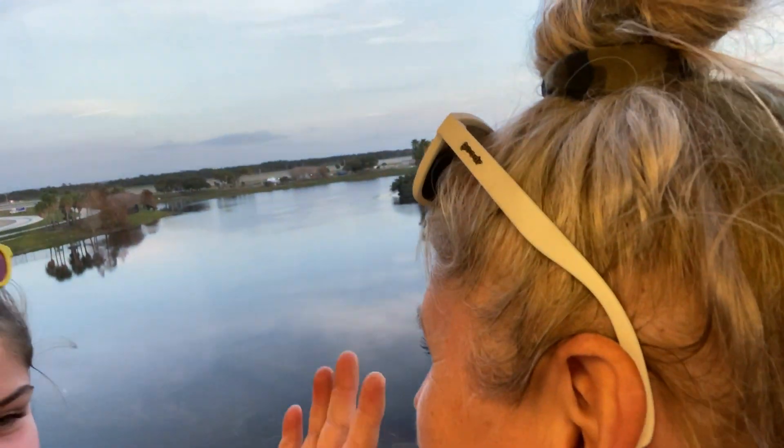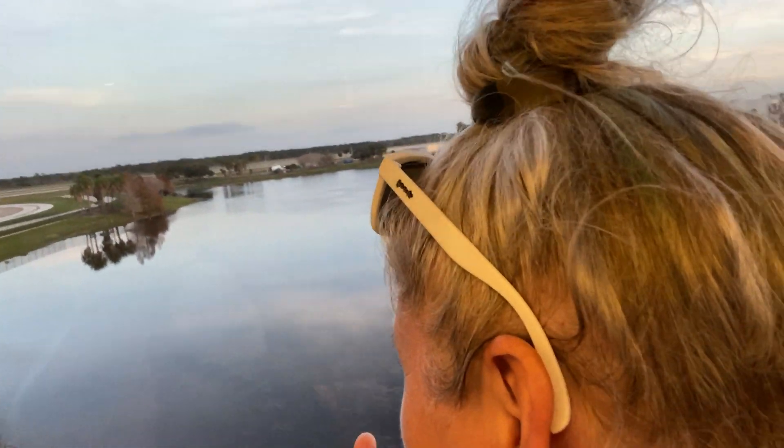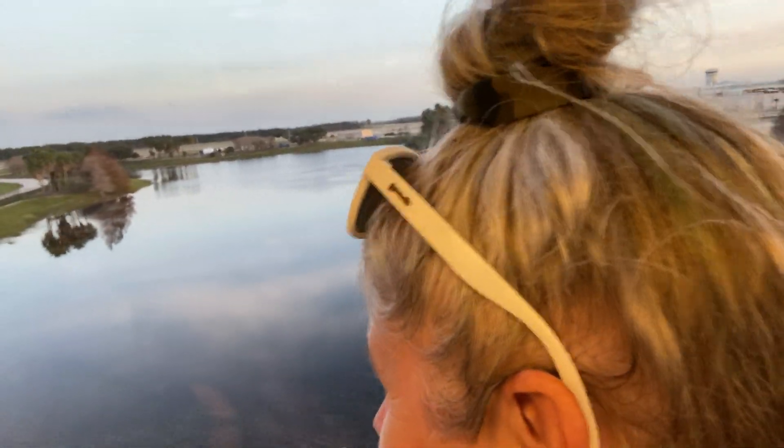Cleared security. Heading back to Terminal B where we're going to get on our flight in a few hours. So we're heading home to some crappy weather. Overall it was a pretty good trip — what do you think?